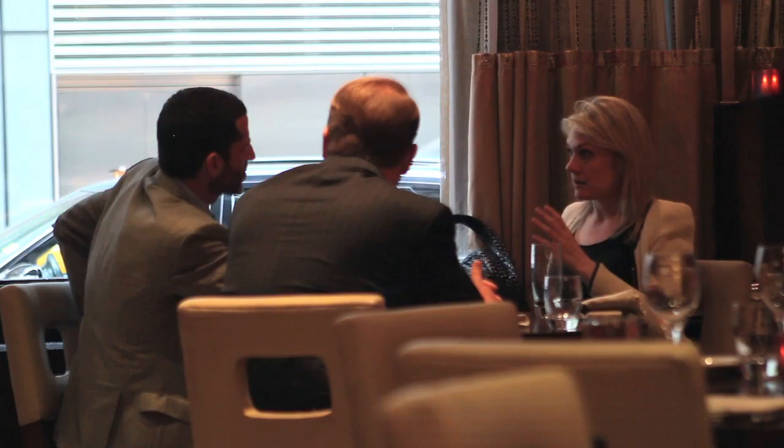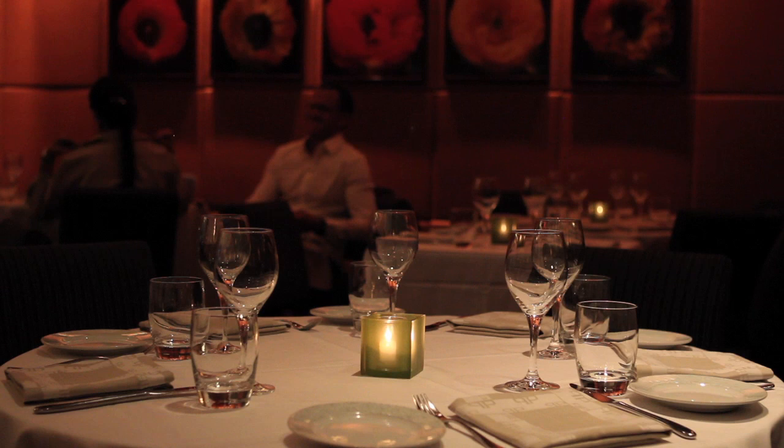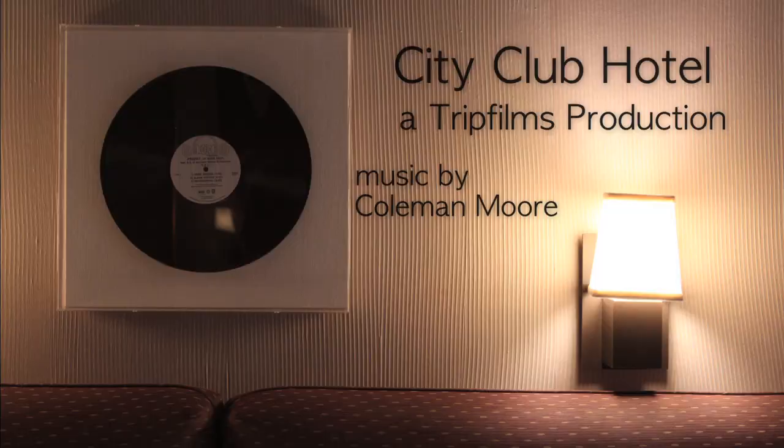The DB Bistro Modern by famous chef Daniel Boulud is the hotel's own restaurant. This French American bistro is one of the most popular in the area for breakfast, lunch, dinner, or even pre-theater. Guests of the hotel can enjoy it in their rooms as well. It's most famous for the very indulgent DB Burger stuffed with foie gras and short ribs.